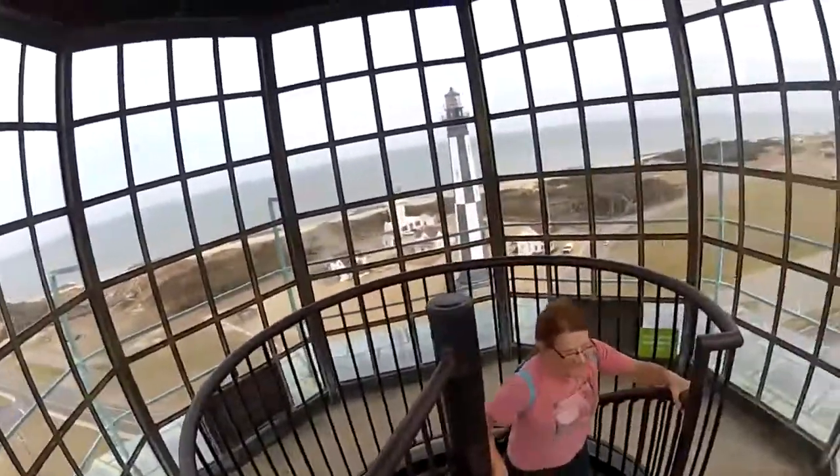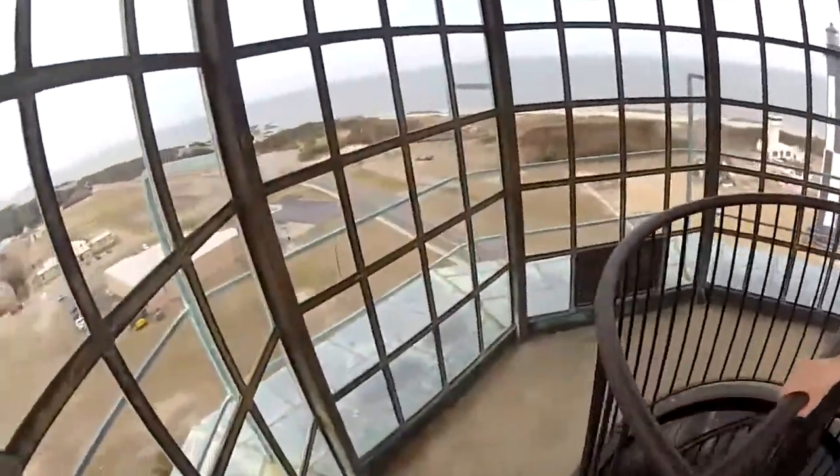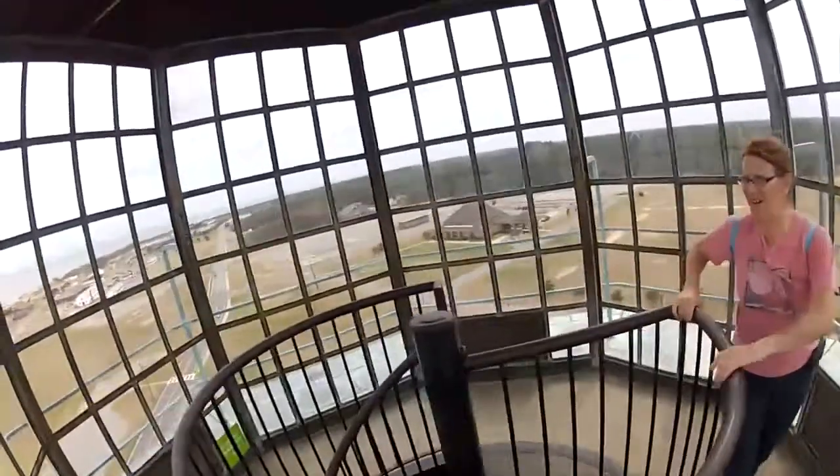Today is pretty windy. The wind is from the southwest with gusts up to 35 miles an hour. From the top, we felt the lighthouse sway a bit in the wind, but shook it off as we took in this view.